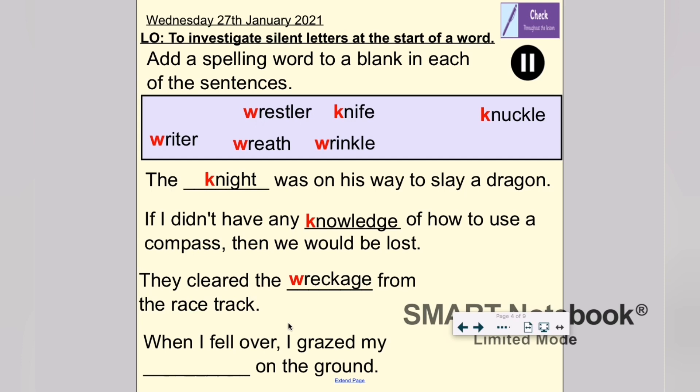And the fourth sentence: 'When I fell over, I grazed my something on the ground.' Wouldn't it be writer? Wrestler? Wreath — that wouldn't work. Wrinkle? Did I graze my wrinkles on the ground? Don't think so. I think it's knuckle. Let's read together: 'When I fell over, I grazed my knuckle on the ground.' Yes, that makes sense! Fantastic. How did you get on? Well done — that's brilliant work.